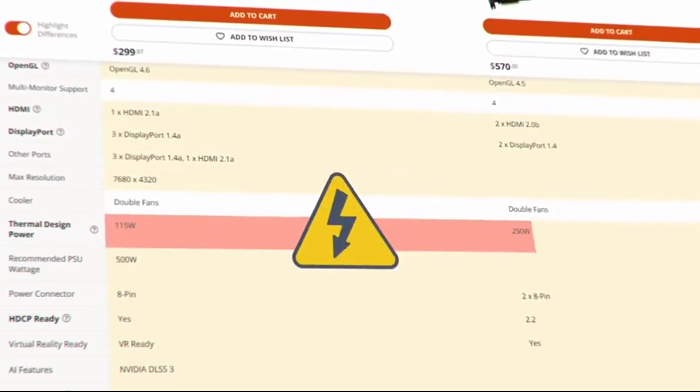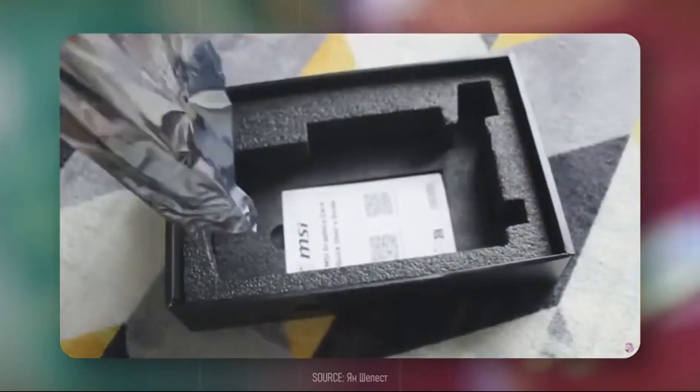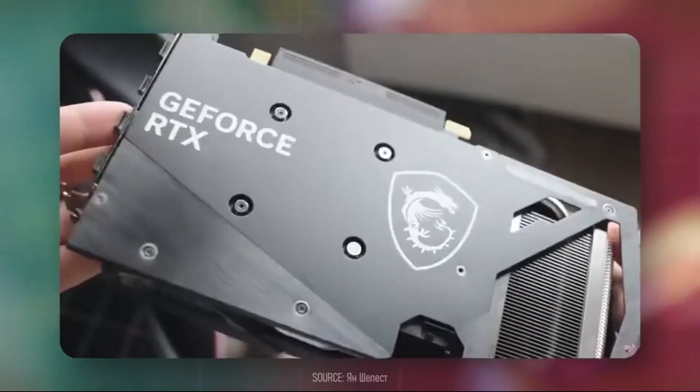Not to mention, the RTX 4060 is more efficient and runs cooler due to its newer architecture, and will fare better in modern titles than the older flagship.